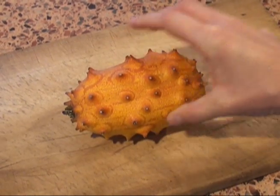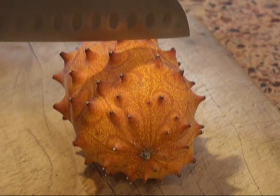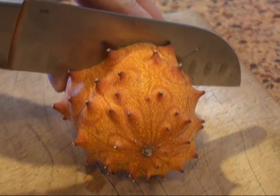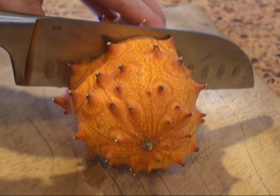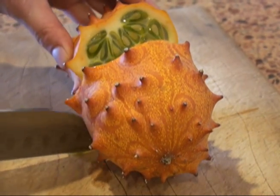A few months ago I found a strange looking fruit at the supermarket. They called it a kiwano. Apparently it's also known by other names such as horned melon, African horned cucumber, and blowfish fruit. I think it's the coolest looking fruit I've ever seen.